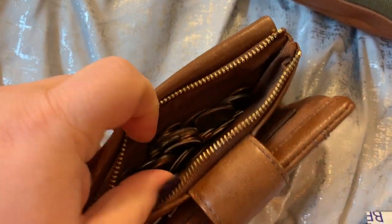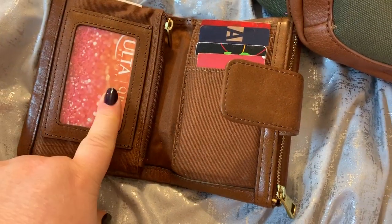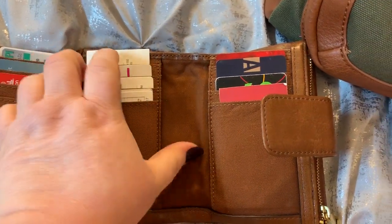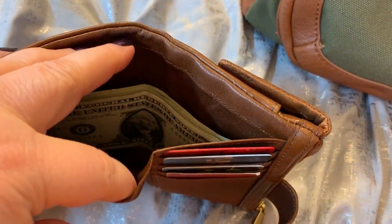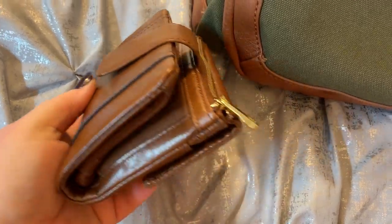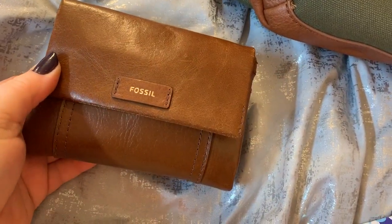This section is all my coins and change — I need to empty some of this out, it's getting ridiculously heavy. There's a clear ID window, a zip pocket, card slots on both sides, compartments, more card slots, and currency pockets. I love how this flap snaps so easily. It's amazing what this little wallet can hold — I've had it for years and still say that.